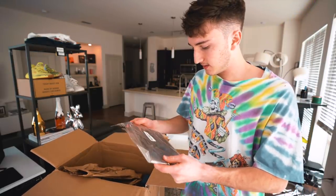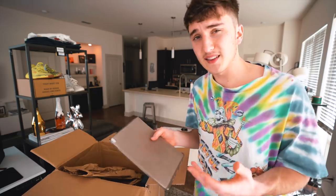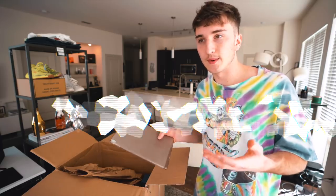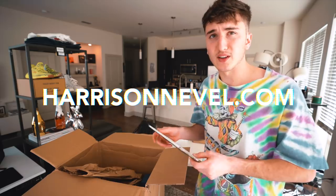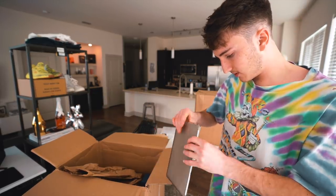This looks like an iPad case — something I probably can't get use out of. A lot of these things I might put up on my website where if you just pay for shipping, you can have them — maybe for two bucks. This one looks perfectly fine, nothing wrong with it.